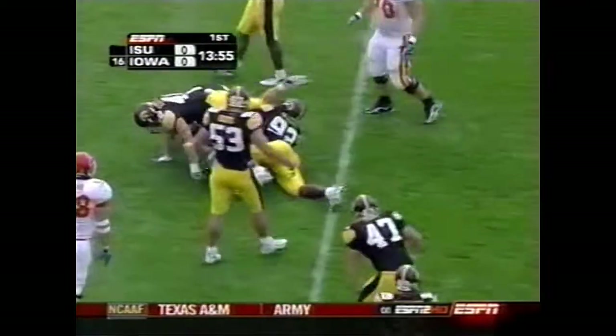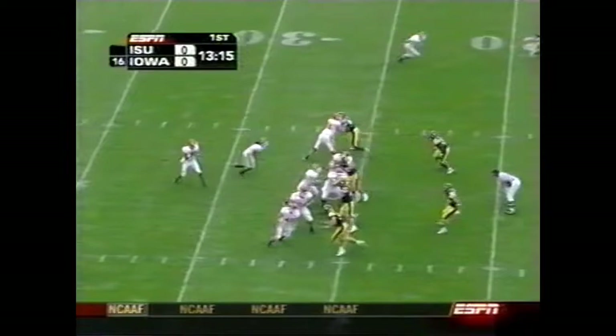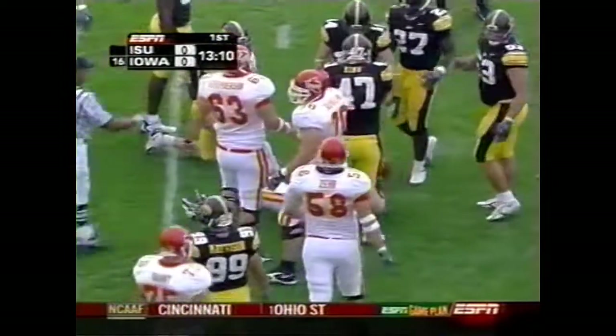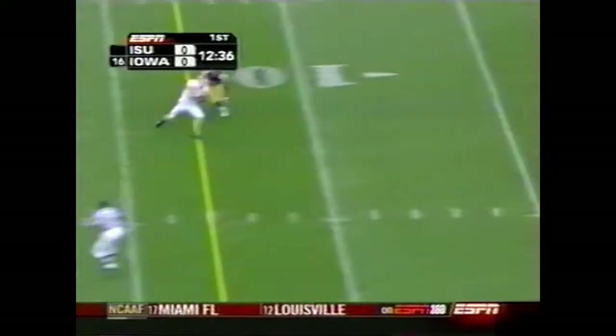There's the first flag — Jerry for Hicks. Number 40 is Klinkenborg. Second and 12 for the Cyclones on their opening possession. Meyer again on the quarterback draw, but he is taken down. Klinkenborg, second in the Big Ten, averaging 11 and a half tackles per game.